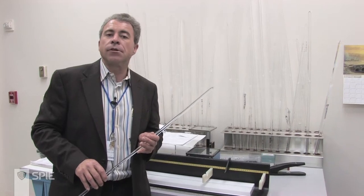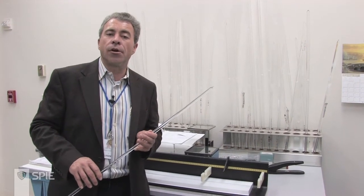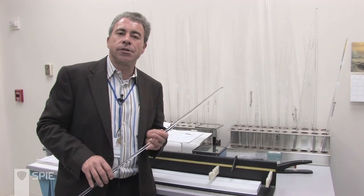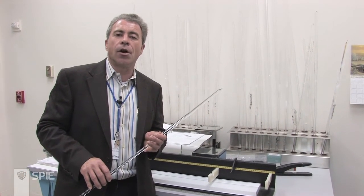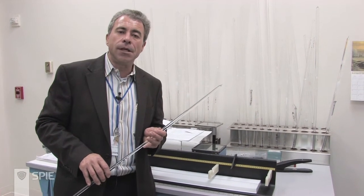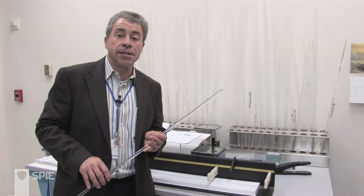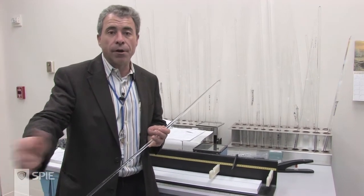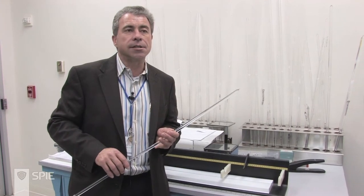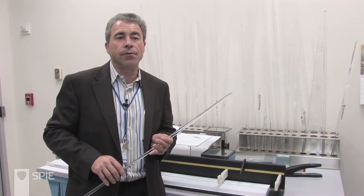The second big industrial area we've just recently started producing into is the marking industry. Q-switch marking lasers are suddenly a very hot commodity worldwide, not the least of which is to make the pieces required for PCs. Keyboards such as the one in front of you are all marked with those types of lasers today. Those would be two industrial successes we can claim over the last couple of years.